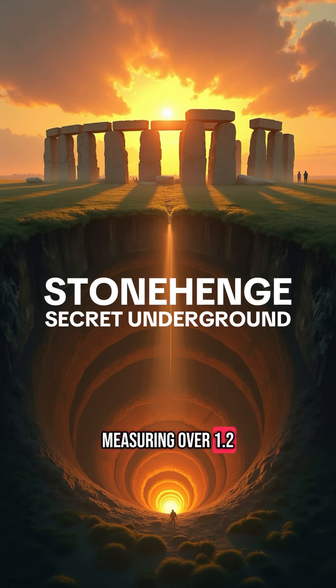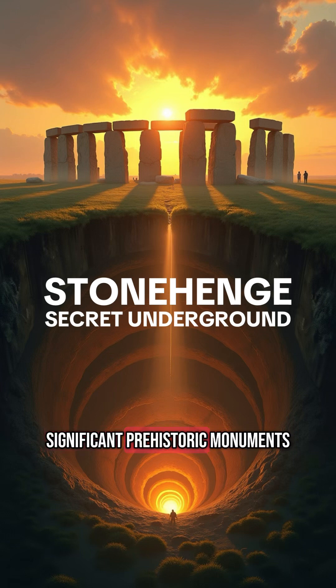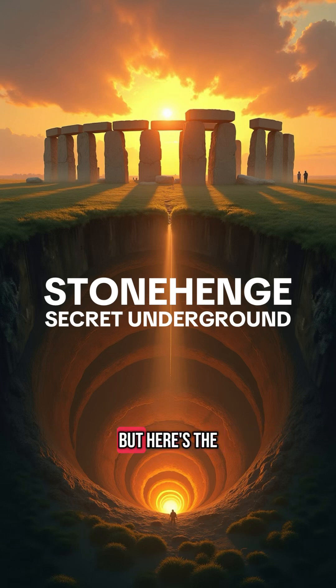Measuring over 1.2 miles — two kilometers in diameter — and consisting of 20 colossal pits, each over 30 feet wide and 15 feet deep, this superhenge may be one of the most significant prehistoric monuments ever unearthed. But here's the twist: it was completely invisible. Until now.